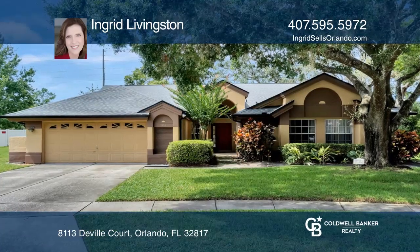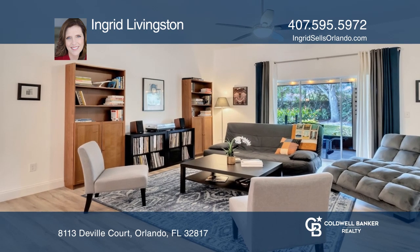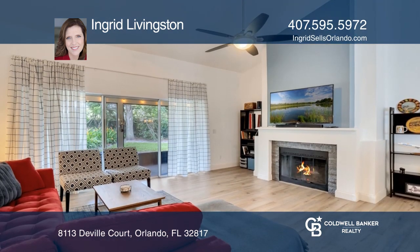Come see this stunning, updated four-bedroom, two-bath home in Bradford Cove featuring a new roof, open floor plan, vaulted ceilings, and new flooring throughout.